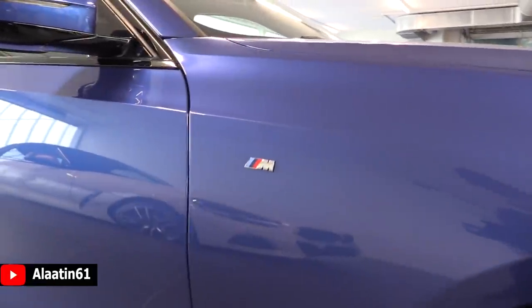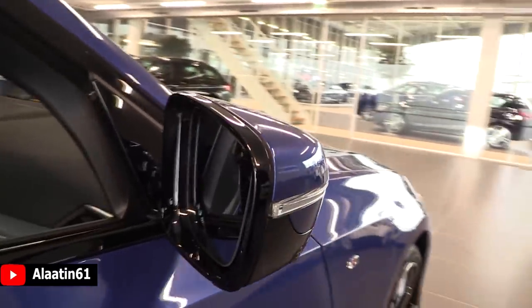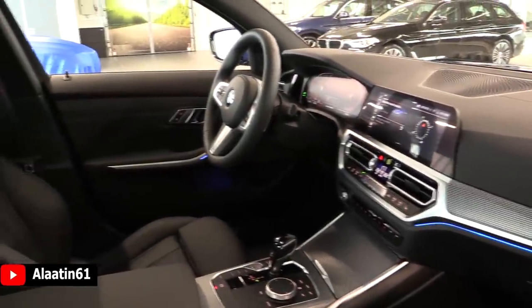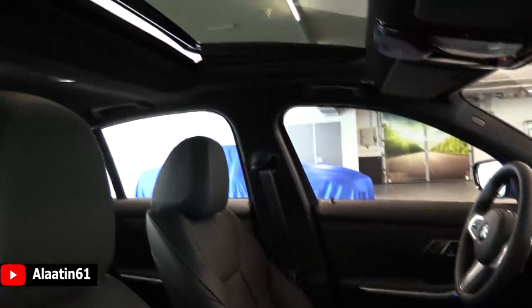Lovely done by BMW — nice lines at the side. It also has cameras underneath the mirrors and the M logo on the fender. It also has blind spot assist and automatic folding mirrors.